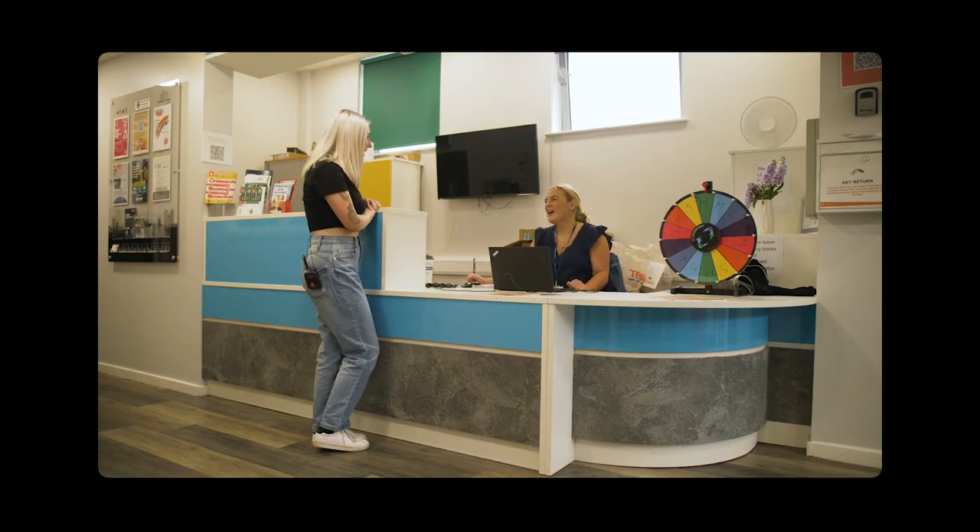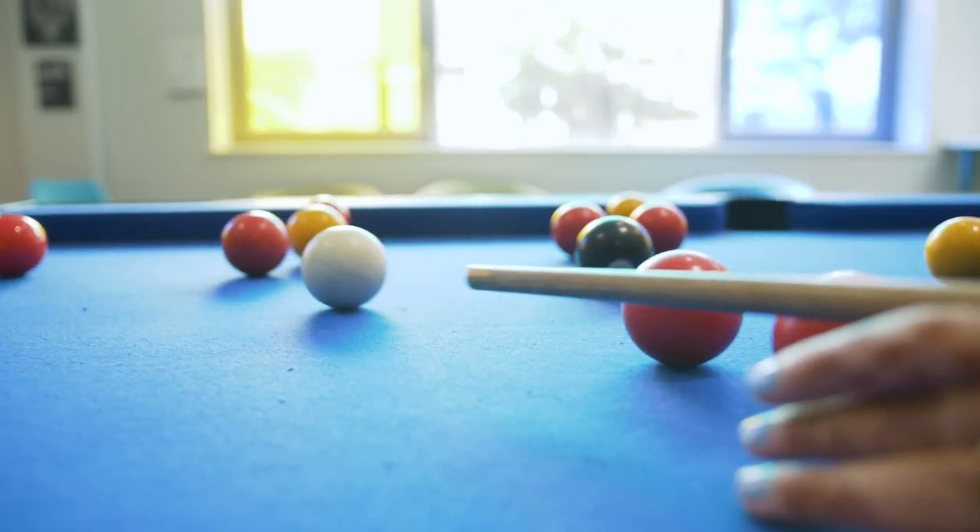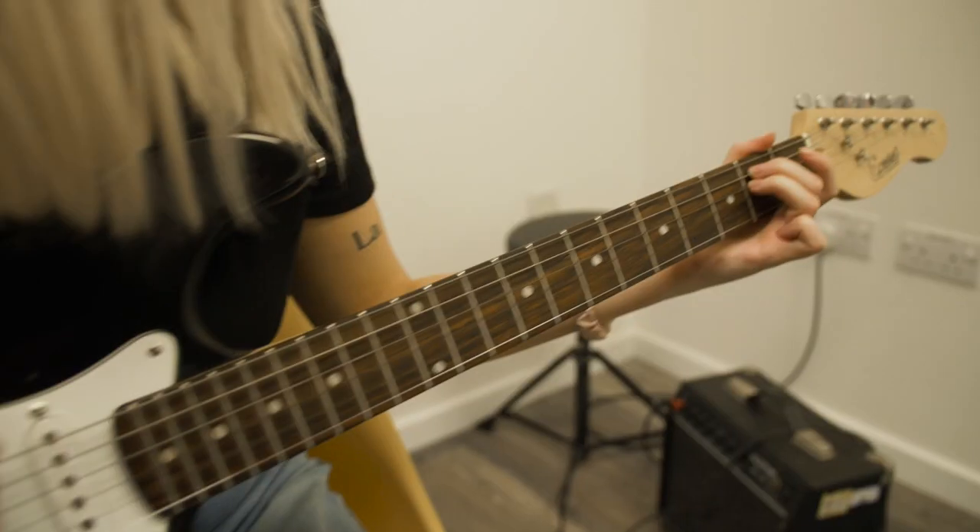This is the Wynn reception area. The staff here are so friendly and helpful and they're always up for a chat. There's also a social area with pool, table tennis, and a music room, which is really cool. So if you're a creative looking for accommodation near a bunch of great venues, check out Wynn.